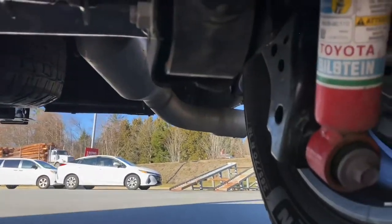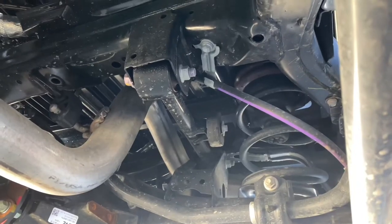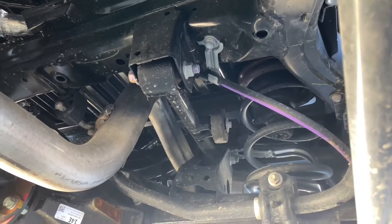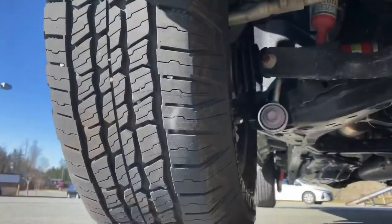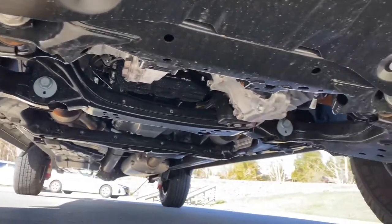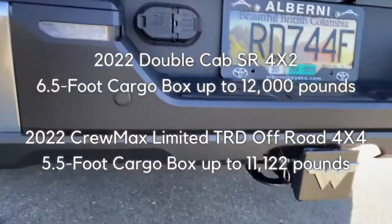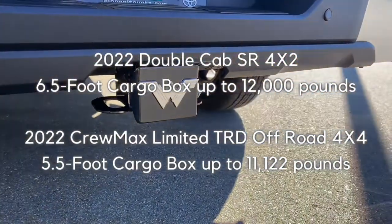This Limited TRD Off-Road has the addition of monotube Bilstein shocks for improved dampening. Dual-rate springs help reduce vehicle squat when towing a heavy load as they become firmer when compressed. Further suspension tuning has increased roll stiffness, lateral rigidity, and towing stability. All of these performance improvements play a role in the new Tundra's 17.6% increase in maximum towing capacity.